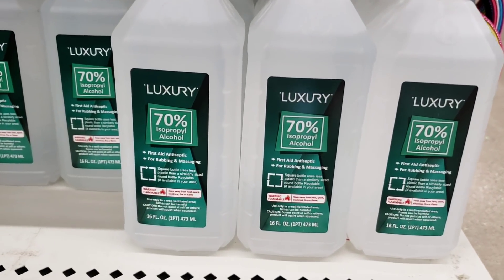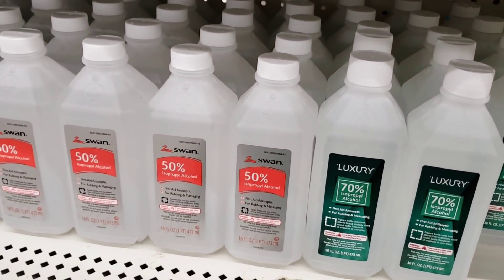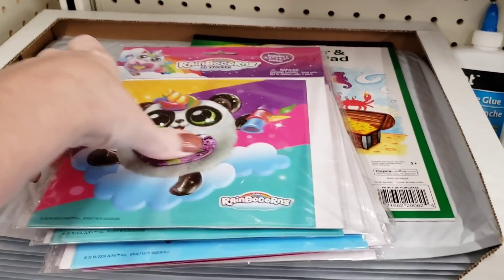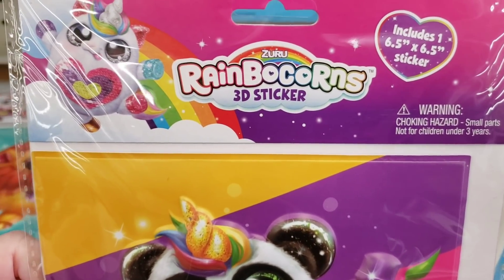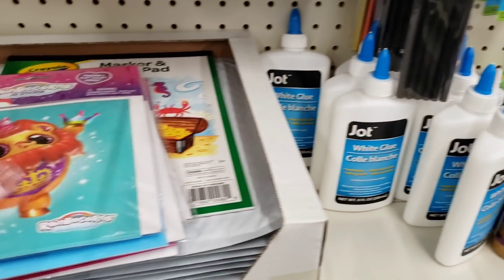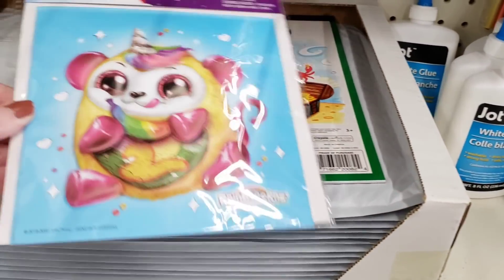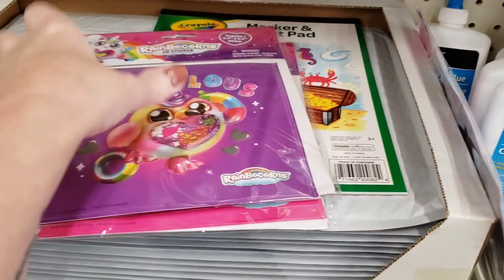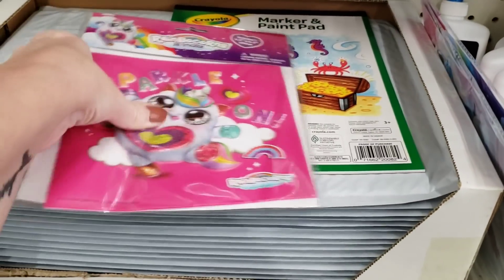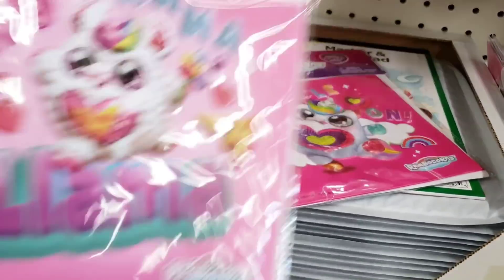Look at this - it's a luxury 70% rubbing alcohol. It's normally 50%. Look at these ginormous 3D stickers. Those are so cute. I'm going to show you all six that they had. I found these over by the stationery and school supplies. Right there on the very top you can kind of see how big they are. I forgot to do a close-up, so bear with me.